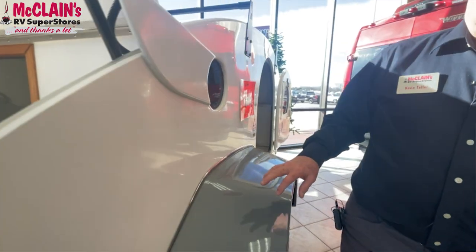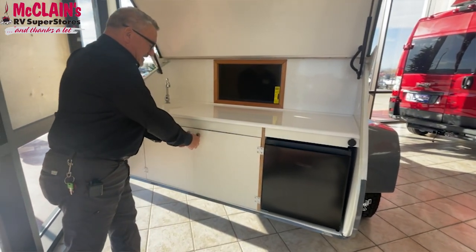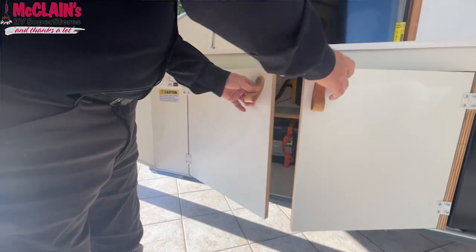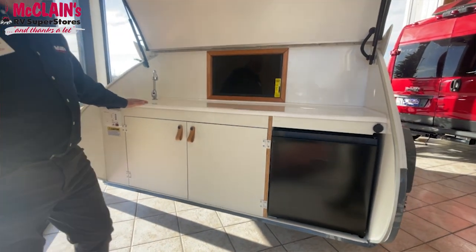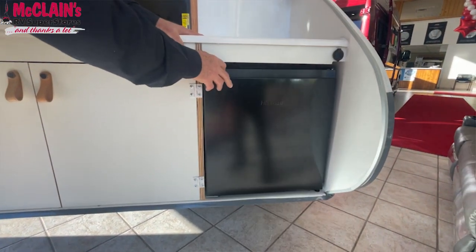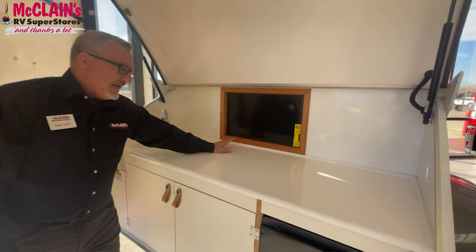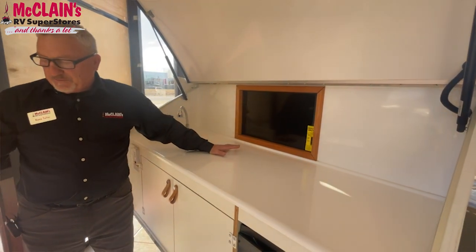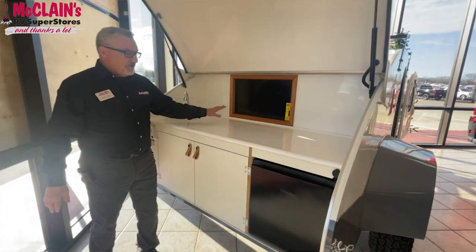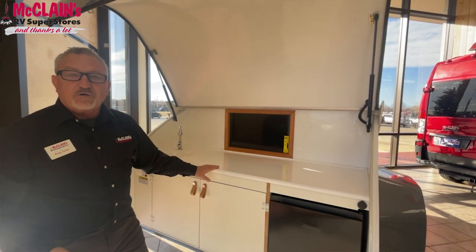This one is configured for outdoor activities. You've got storage in the back, a very nice compartment with high quality fiberglass construction, laminated. You've got a sink facility, a 1.6 cubic foot fridge, and the television is an option on the units. This one is equipped with it, positioned where you can be outside utilizing it for entertainment. You have access to the TV from the rear, and it will also pivot back around to the inside.